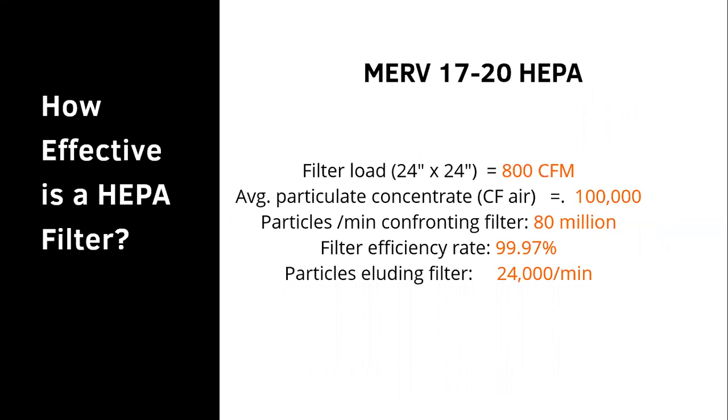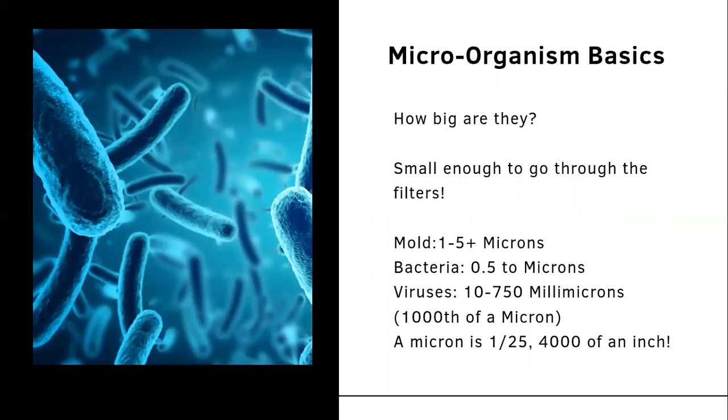MERV calculations demonstrate how effective your HVAC or HEPA filter is. Using a 24x24 filter example at 800 CFM: with an average particulate concentration of 100,000 particulates confronting the filter and 80 million total, even at a filter efficiency rate of 99.97%, 24,000 particles still elude the filter at a minimum. Microorganisms are small enough to pass through even HEPA filters, so HEPA filters alone are not enough to protect your building.